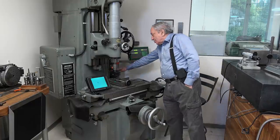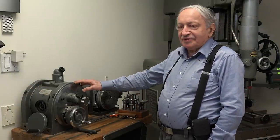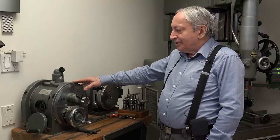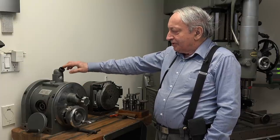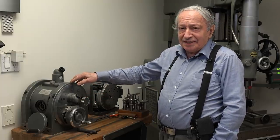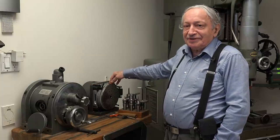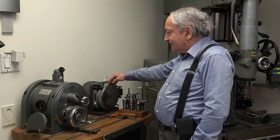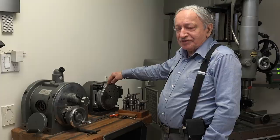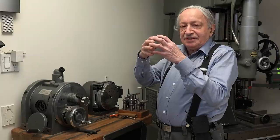A nice thing to have with a jig borer is rotary tables or dividing heads with amazing accuracy. This is a two-axis rotary table — the inside is like a theodolite with an optical readout. You can read tilt and rotation from the two optical readouts, accurate to about 1 to 2 arc seconds. But this is even more amazing: it's called an Ultradex, and it's the most accurate dividing device in the world. Two companies make it — AA Gauge and Moore, the same company that makes the jig borer.